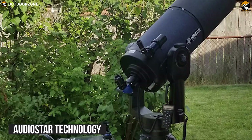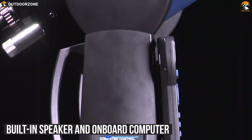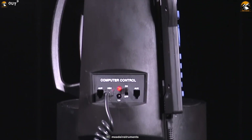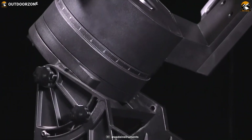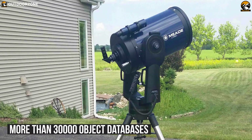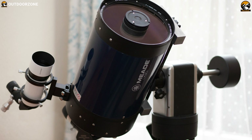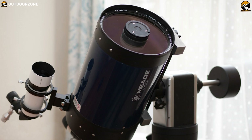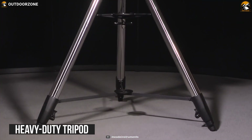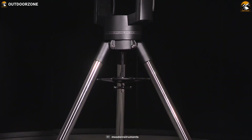This telescope also comes with AudioStar technology, along with a built-in speaker and onboard computer that provides the user with hours of audio on the most fascinating objects in the night sky. The hand controller features a database of more than 3,000 objects to help you observe efficiently. Along with a GPS receiver, it features a heavy-duty tripod that adds even more stability to its durable structure without sacrificing portability.